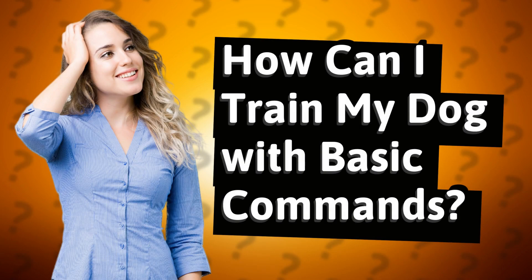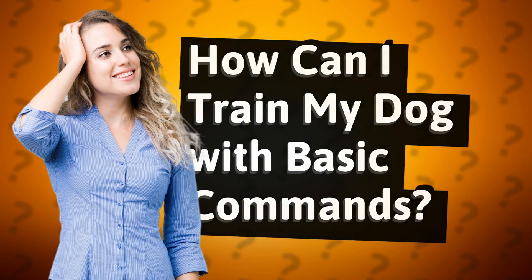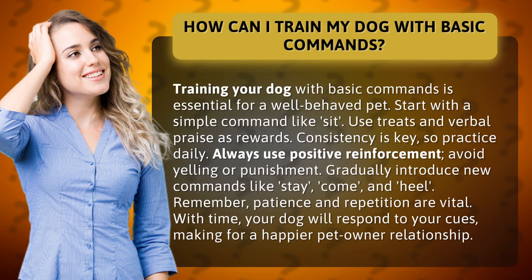How can I train my dog with basic commands? Training your dog with basic commands is essential for a well-behaved pet. Start with a simple command like sit. Use treats and verbal praise as rewards.